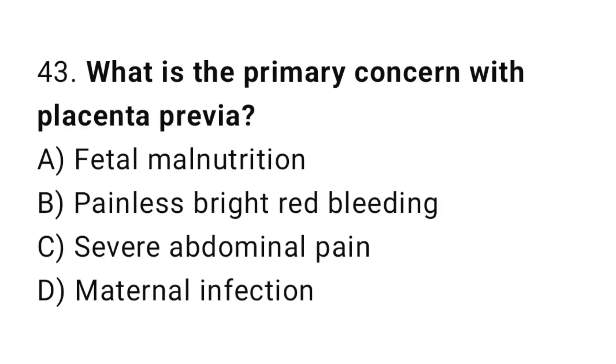Question 43. What is the primary concern with placenta previa? The right answer is B: painless bright red bleeding.